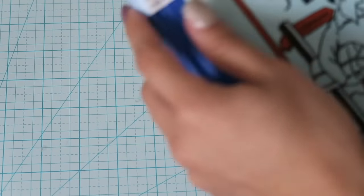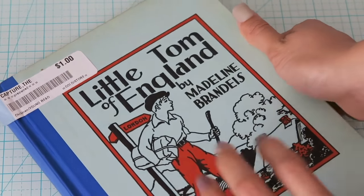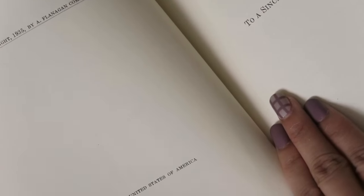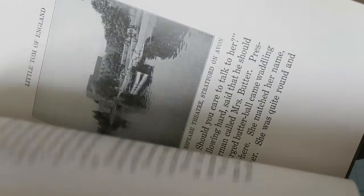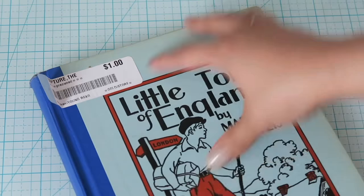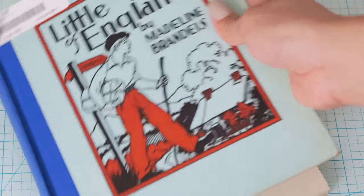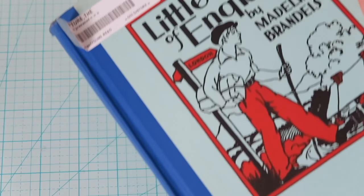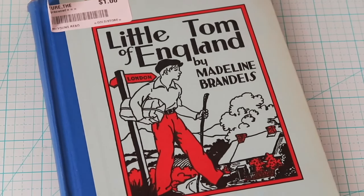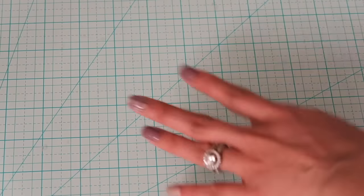This one was pretty cool — there was a whole set of blue books like this, and this one caught my eye because it's from England, and my boyfriend Scott is from England. It was only 50 cents. The inside cover was amazing and it's from 1935. There are pictures of England inside, but what really caught my eye was the plain blue cover — it looks really clean and crisp. I looked it up and I think it was like $30 online, so it was well worth 50 cents. You never know what gold you'll find at Goodwill.